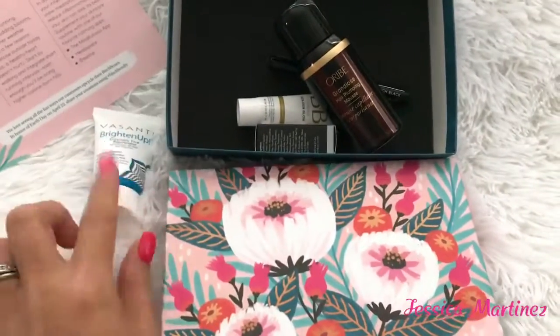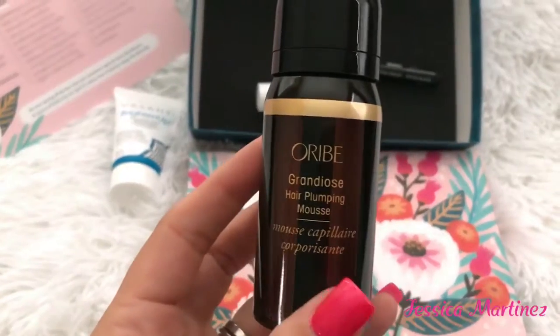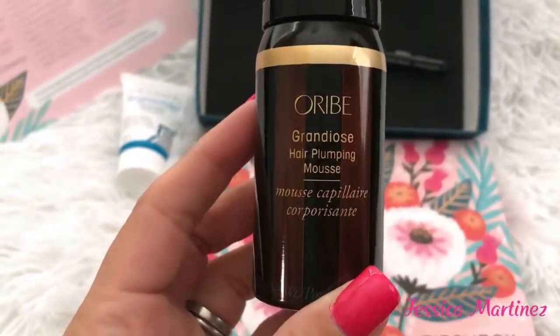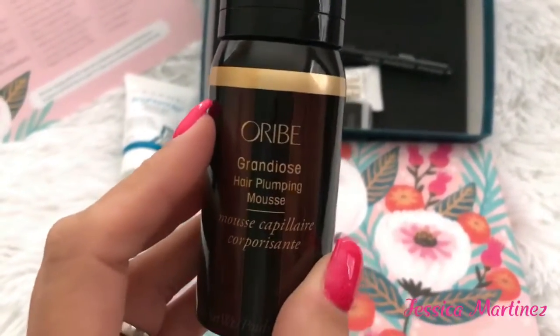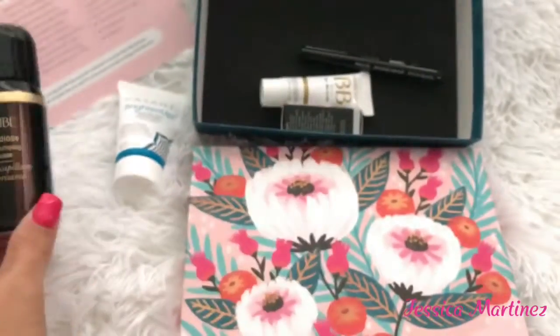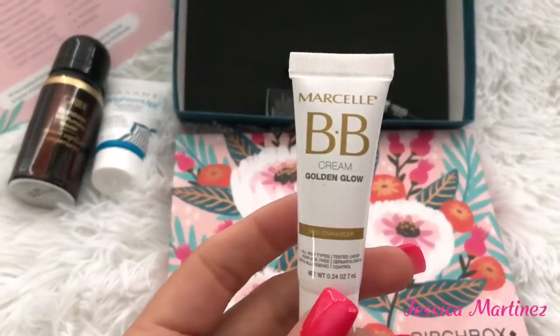This next thing is by Oribe — it's a hair plumping mousse, so that's cool. I've never tried this brand before. Comment down below if you've tried this brand — I've never even heard of it. Next thing, it looks like it's a BB cream by Marcelle.